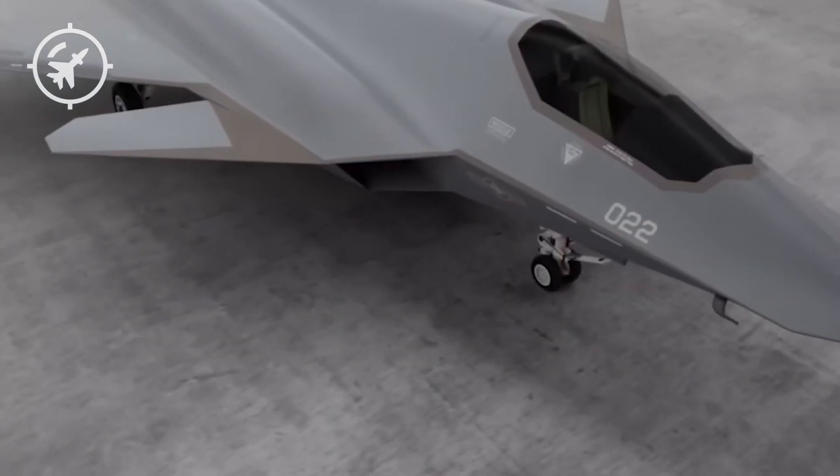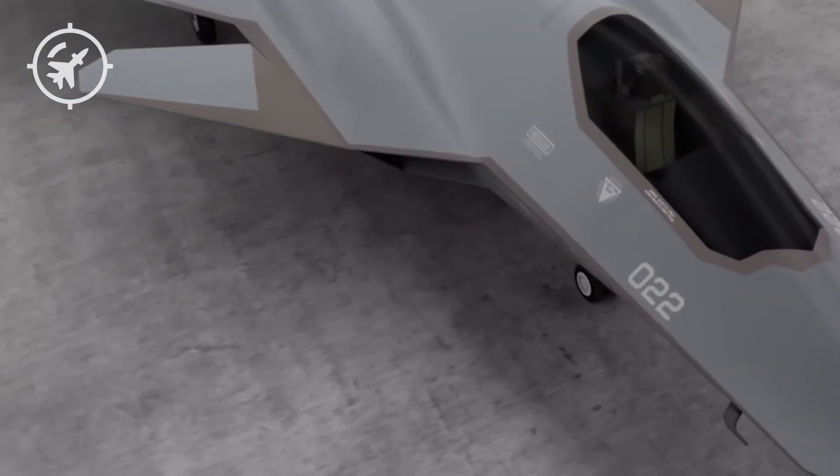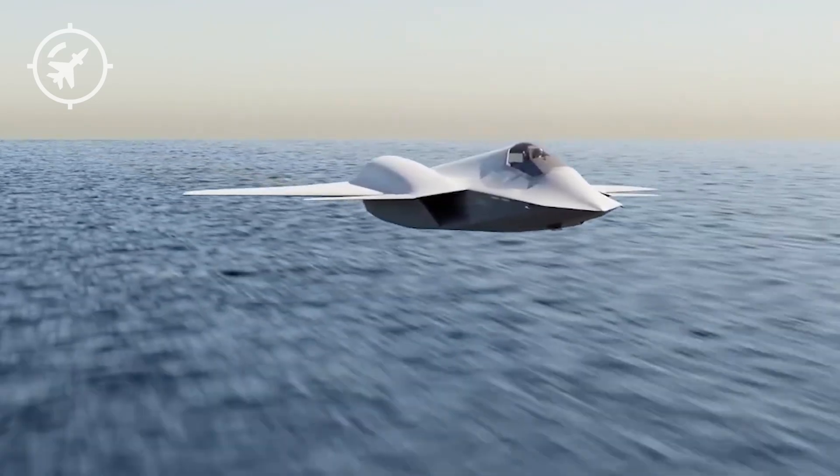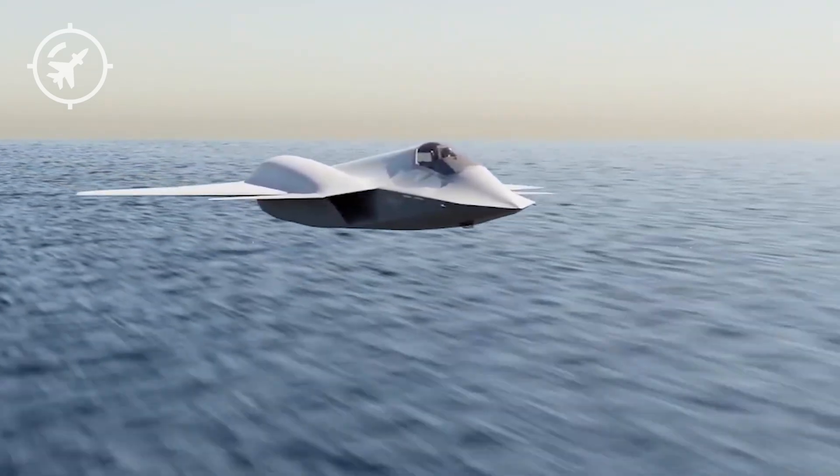The Navy estimates the F-AXX could be built at significantly lower cost per unit — not just cheaper to buy, but cheaper to operate, cheaper to maintain, cheaper to upgrade. And crucially, it will fly farther, faster, and with greater endurance than any current fighter.